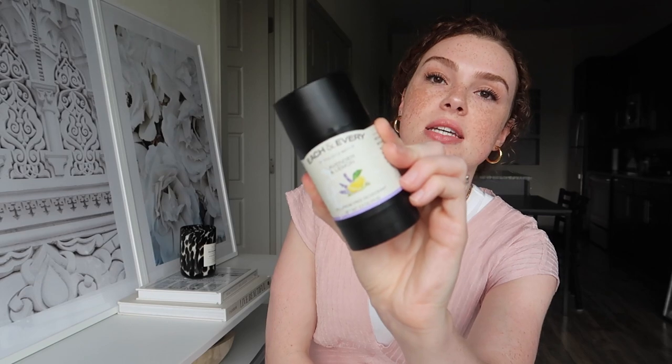Next, I shared this in a vlog but wanted to give you an update. This is the Each & Every deodorant — a natural, aluminum-free deodorant in lavender and lemon scent. I switched to natural deodorant over a month ago. I tried to switch once before and went back to my regular deodorant, but I made the switch during quarantine. It took a while to get used to because your body has to go through a detox process, but I really like this deodorant. It comes in a bunch of different scents — I would definitely recommend it.